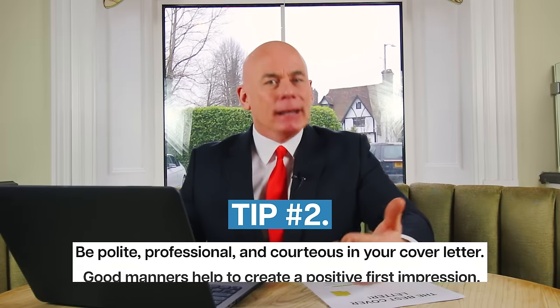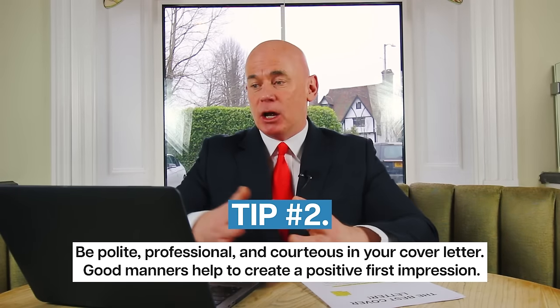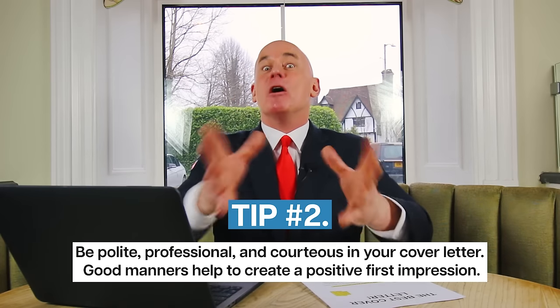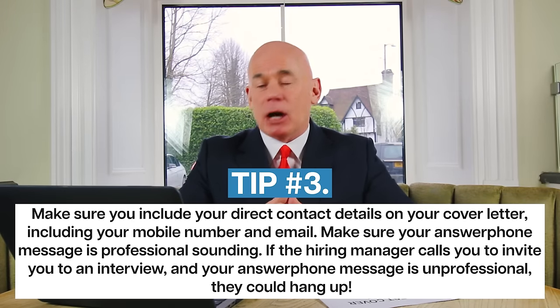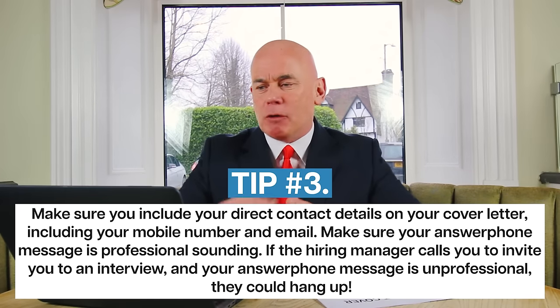Tip number two: be polite, professional and courteous in your cover letter. Always remember that good manners help to create a positive first impression. Tip number three: make sure you include your direct contact details on your cover letter, including your mobile number and your email address.